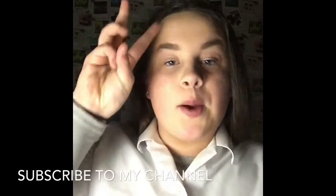So watch my video and remember to like, comment, and subscribe.